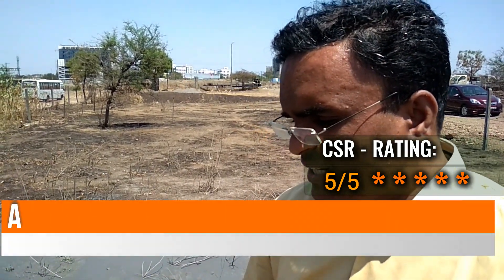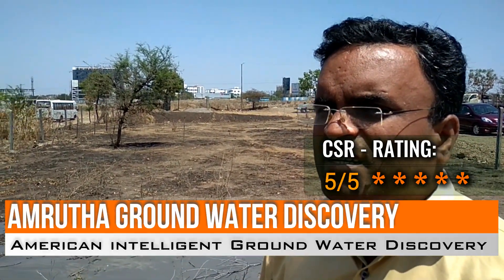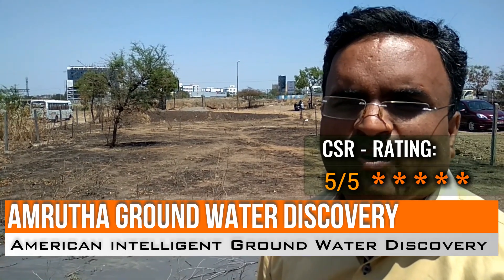A borewell dealer had estimated the water to be around 2.5 inches.